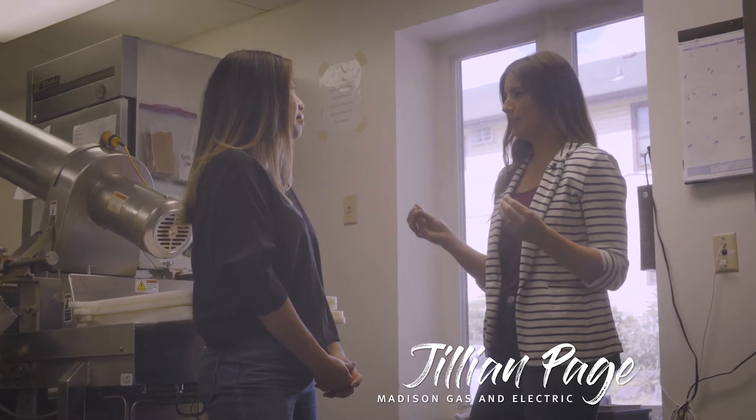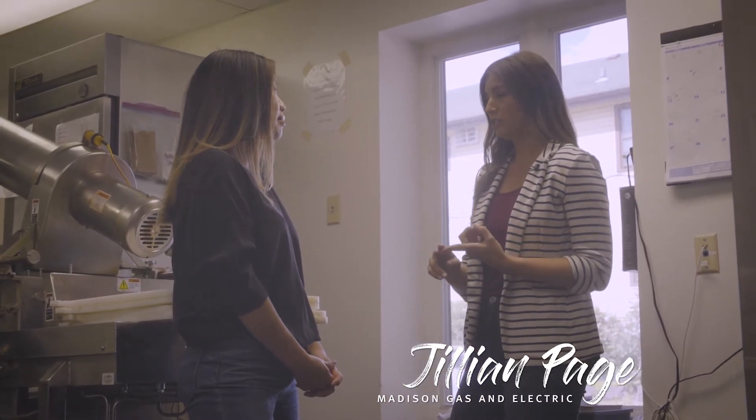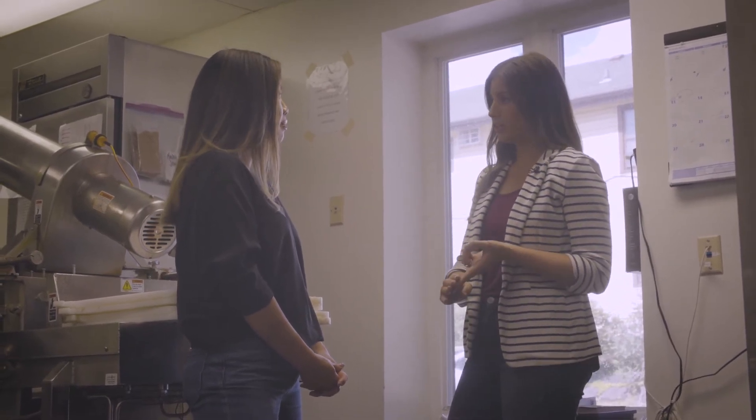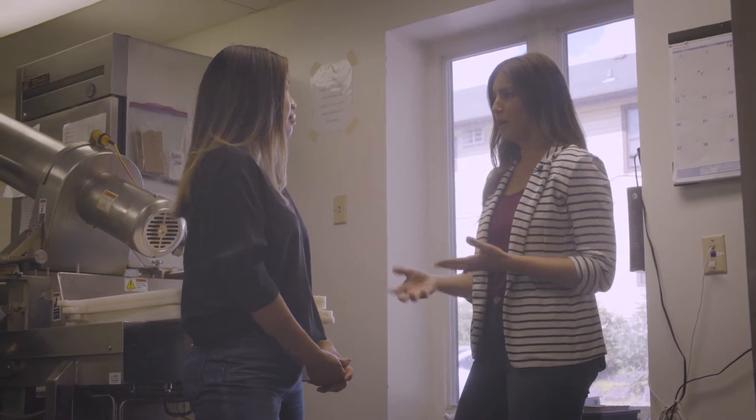These are fluorescent tubes and what you can do is exchange them for an LED option. LED tube lighting is not only more energy efficient — roughly about 40 to 60% reduction in energy — they last longer so you don't have to worry about changing out the bulbs. You can really focus on the juice that you're making, not worry about getting a ladder out and changing those out every few months.